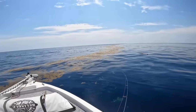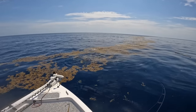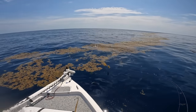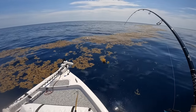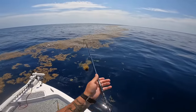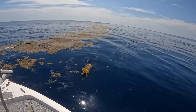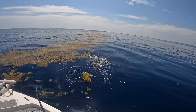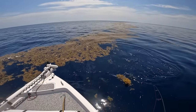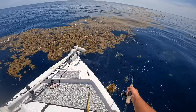Here he is — come on buddy. Get out of all that grass! There he is — I should be able to get him. Is he going to jump again? Look at all that grass he's in. Oh no, don't do that — look at all this grass!